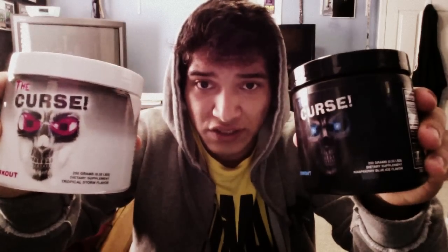What's up guys, it's Luis from Luis Camacho Fitness. Today we're gonna do a supplement review on The Curse by Cobra Labs. Here it is — special edition, normal edition flavor. The Curse has an energizing muscle fuel blend.